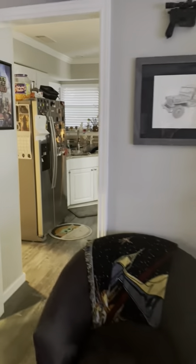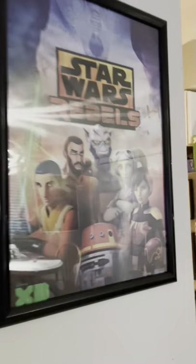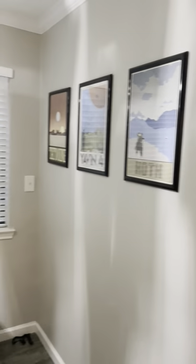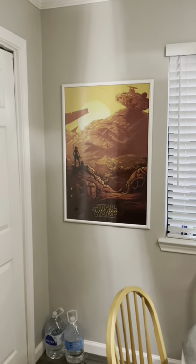Coming into my kitchen. I don't have very many figures in here, but I have my Star Wars Rebels posters. Over here I have some Star Wars posters. And my lone Force Awakens poster, which I actually really kind of like — even though I'm not overly fond of the movie.